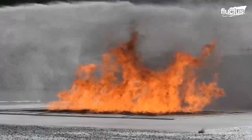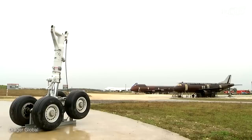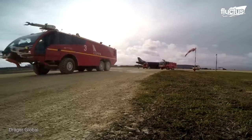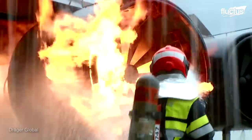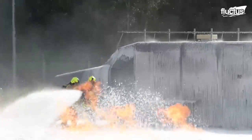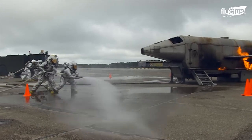Some countries have developed special airport fire training centers. These facilities are ideal for drilling firefighters on how to work as a team. They perform the function of first responders in the case of a fire on an aircraft, or within and around the airport vicinity.